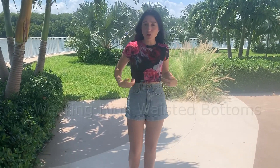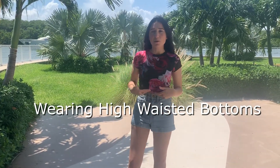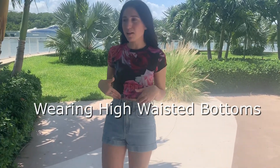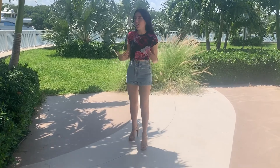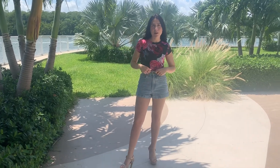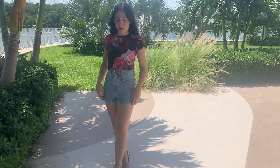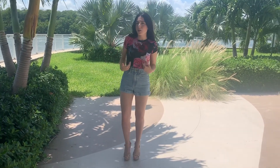Style tip number one — and you may have heard it in a lot of different fashion videos on how to look taller — is to wear items that are high-waisted. This can be high-waisted short shorts, high-waisted jeans, or a high-waisted skirt. High-waisted items bring the belly button upward and create the illusion of having longer legs. I am wearing American Apparel denim short shorts that are high-waisted, and high-waisted items tend to make you look taller.